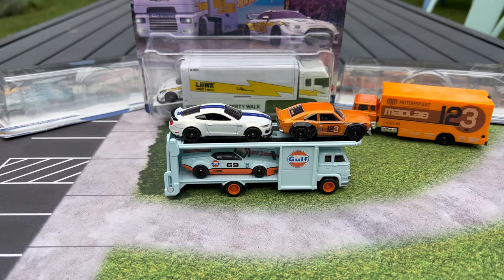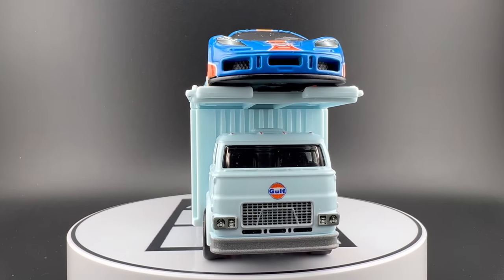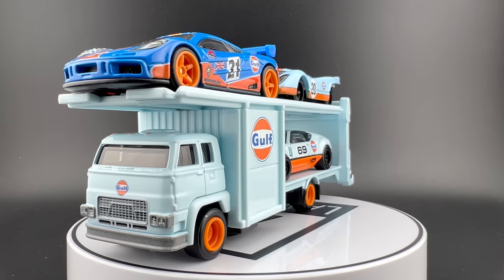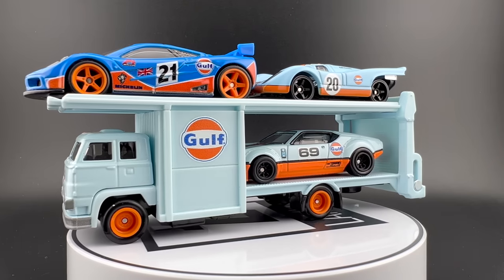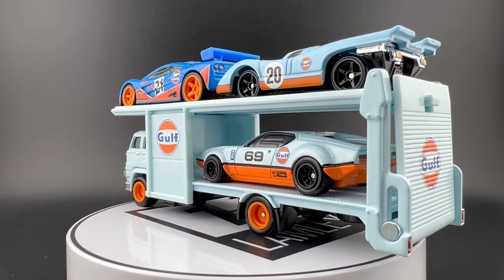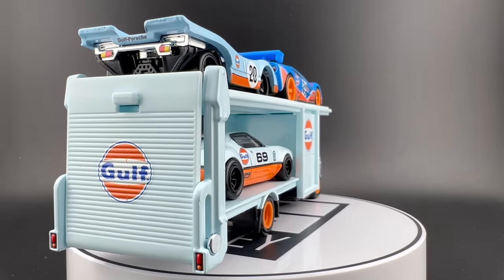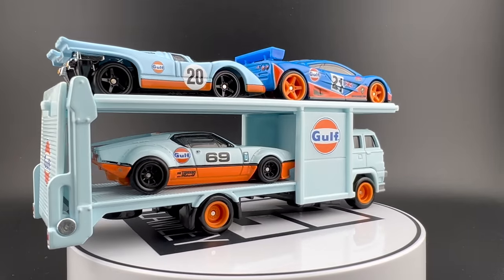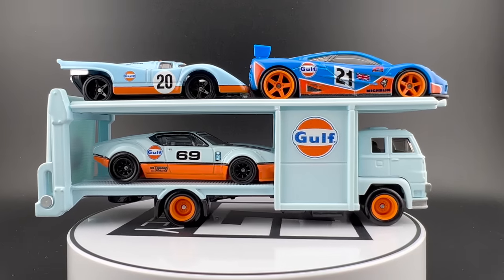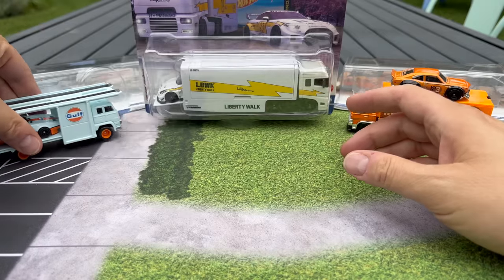The hauler is capable of carrying three cars. Maybe for the turntable shot I'll find three Gulf cars to make this a cool set. That looks really, really good. I'm digging that hauler. They're going to roll this one out a lot because it's great for collectors to be able to put three cars on a hauler as opposed to just one or two. That's a really, really cool set.